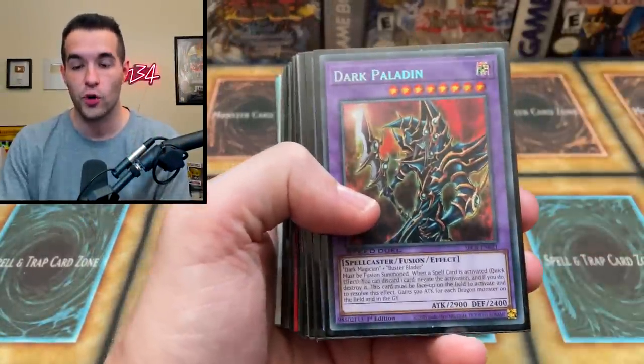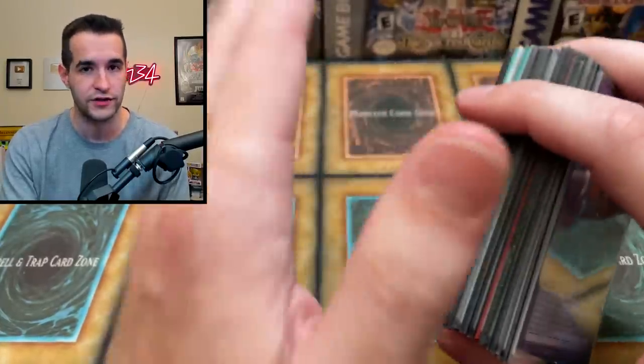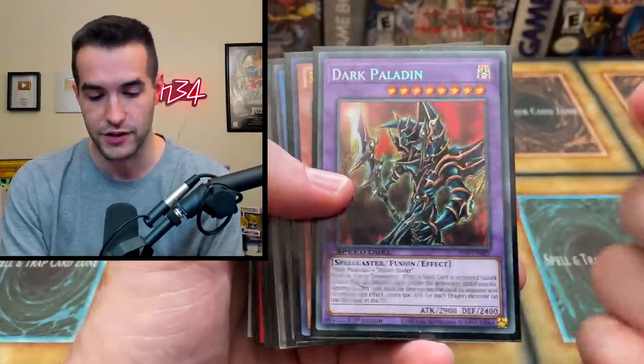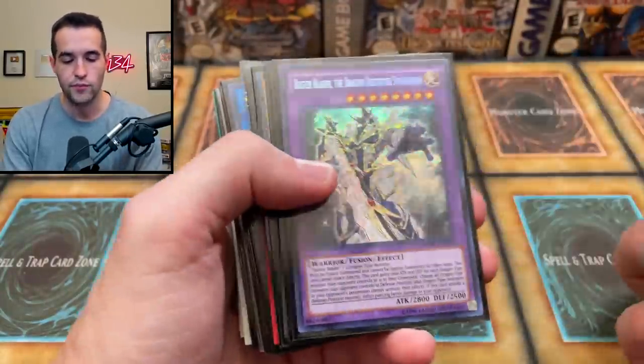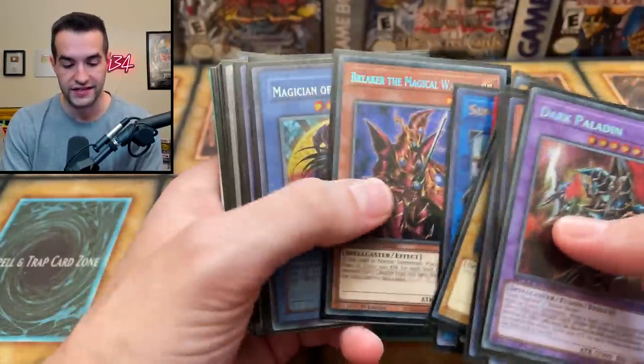Let's go, let's see what we got. We're gonna start with the lesser stuff — starting at the back of the binder here. The front of the binder is way up there with all the good stuff later on. There's good stuff here as well, like Dark Paladin Speed Duel, Black Luster Soldier, Buster Blader — this is more normal stuff, a few bucks each, nothing too crazy.